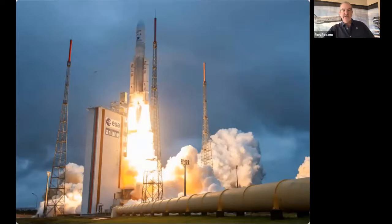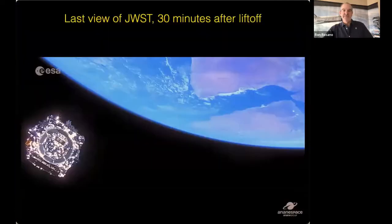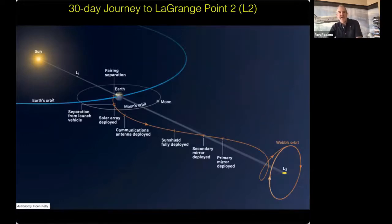The launch on Christmas Day was very successful — in fact it was so successful that the rocket put the telescope on an extremely precise path. So precise that the telescope itself won't need to do as many corrections along the way, which saves fuel and allows it to do science for much longer. Here's a great photo from the rocket — the last view any humans will ever have of the James Webb Telescope as it leaves Earth. That's the Arabian Sea at the top center and the Horn of Africa at the top right.